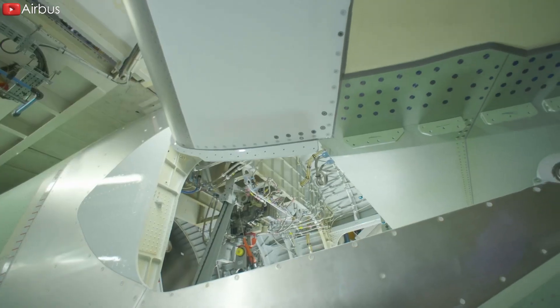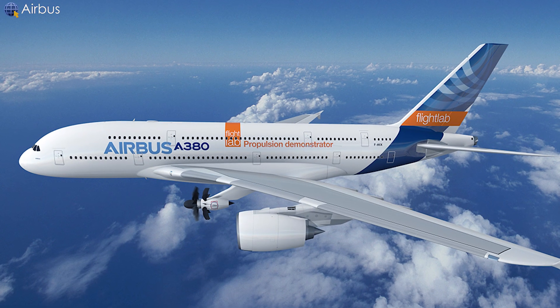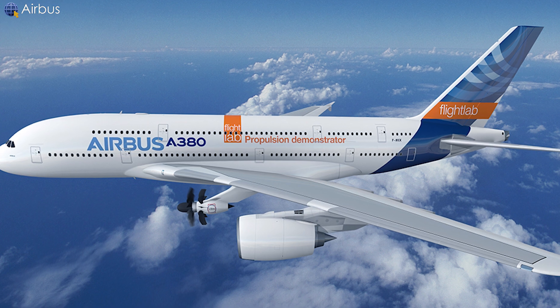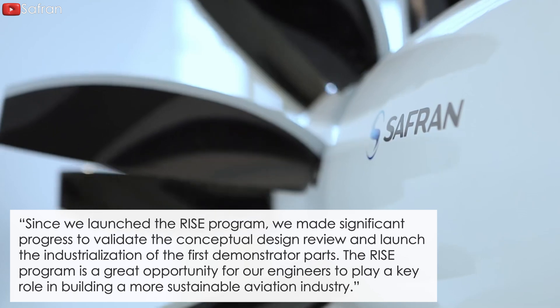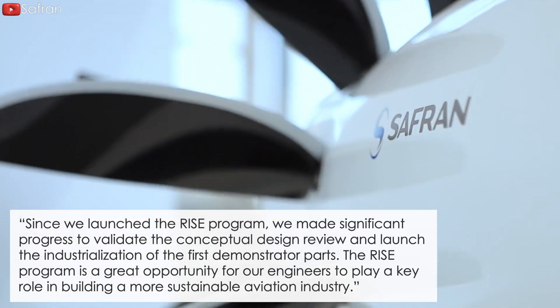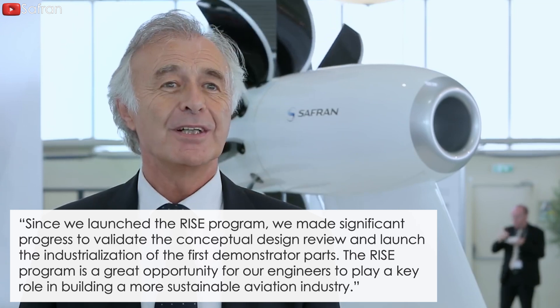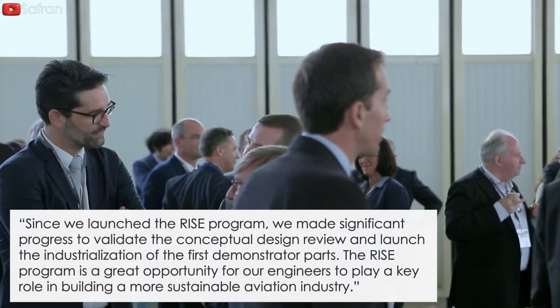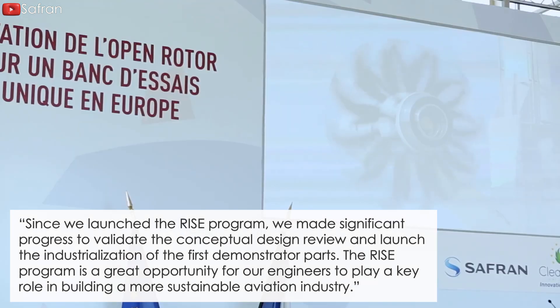To test the integration of the airframe with OpenFan architecture, Airbus previously announced plans to demonstrate OpenFan flight technology in the mid-2020s. Since we launched the RISE program, we made significant progress to validate the conceptual design review and launched the industrialization of the first demonstrator parts. The RISE program is a great opportunity for our engineers to play a key role in building a more sustainable aviation industry, said Michel Brioude, Vice President of Engineering and R&T at Safran Aircraft Engines.